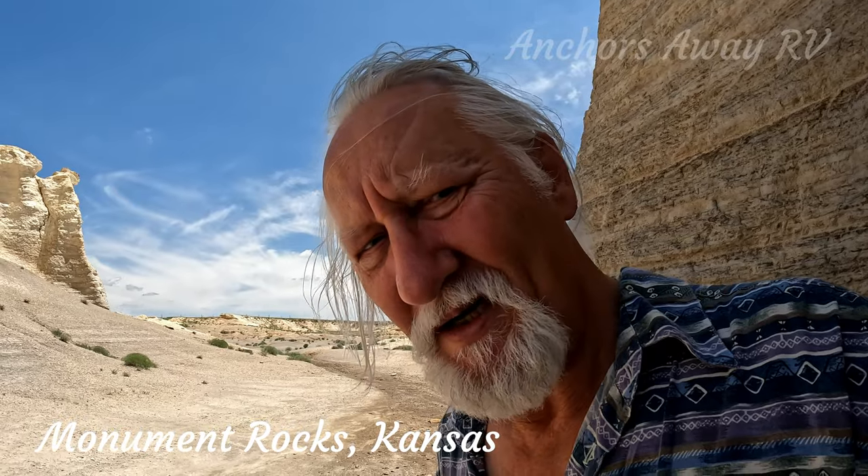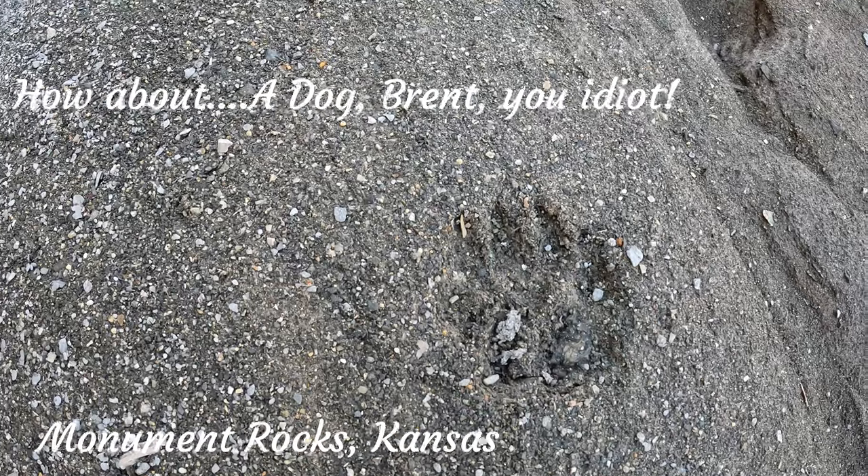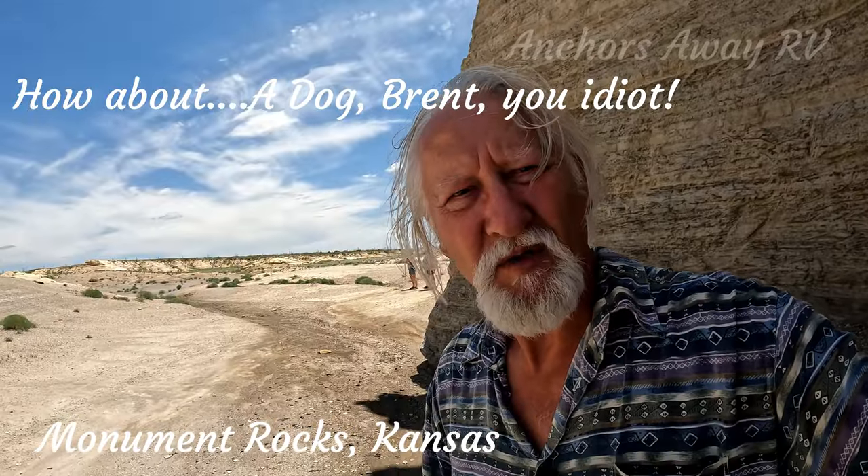I found some interesting tracks here. I'm not sure what they are. Reasonably sized animal, I would think.